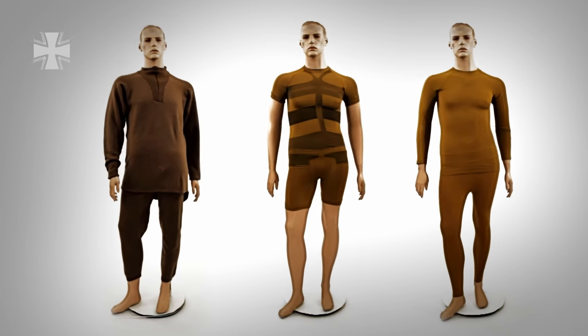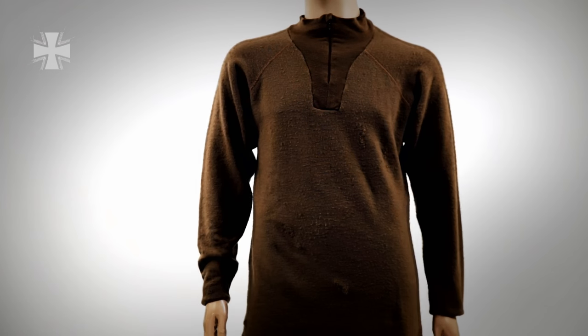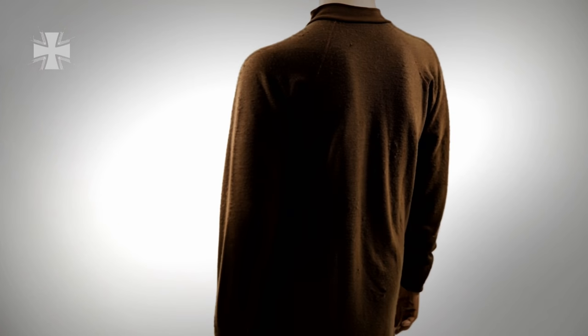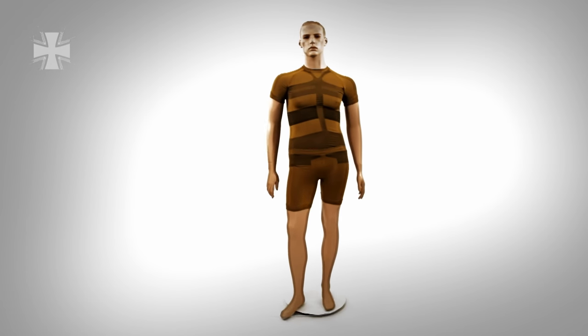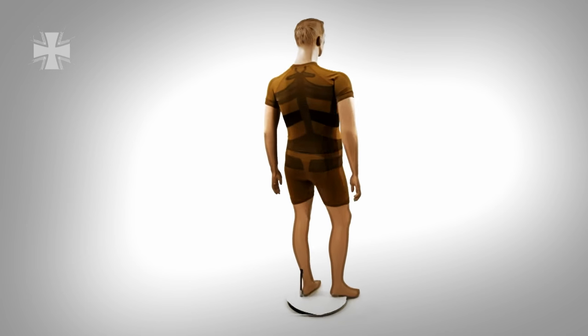The long thermal underwear contains 80% very fine merino wool. The fine fabric is mostly scratch-free and warms the body even when it is wet. This is an important advantage for soldiers who can't change clothes during their rest periods but must also make sure to avoid under-cooling. The nearly seamless antibacterial and breathable material increases the soldier's endurance in almost all climate zones.